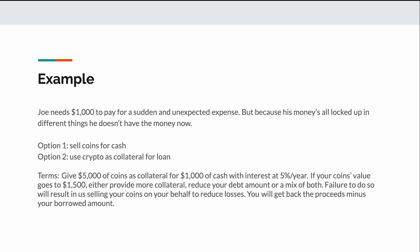The platform also says that if the value of Joe's coins drops to $1,500, they will notify him to either deposit more coins as collateral, pay back some of the loan, or a mix of both. A failure to do so will mean they will sell Joe's coins on his behalf to protect their losses, then send Joe back any remaining amount. Joe likes the terms, so he sends over the $5,000 of coins as collateral and the platform gives him $1,000 of cash. Only after Joe has paid back that $1,000 plus any fees or interest will they return the coins.